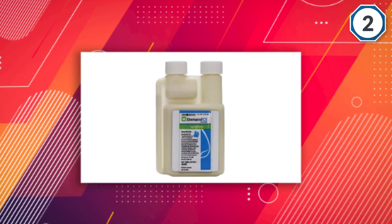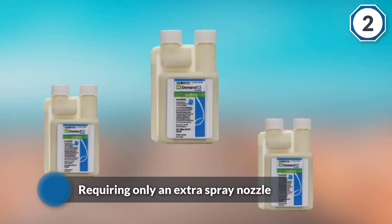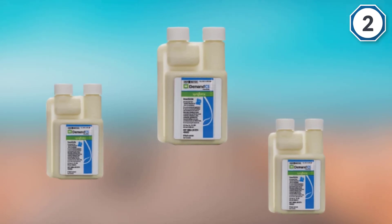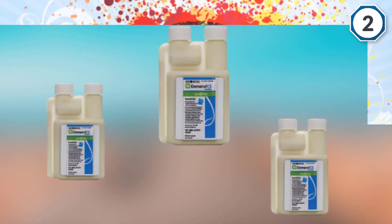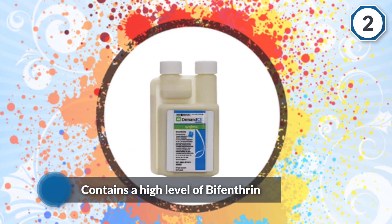It contains a high level of bifenthrin, but not so high that it can be used inside. Demand CS controls more than 30 common insects, including spiders, ants, flies, wasps, fleas, ticks, and bedbugs.